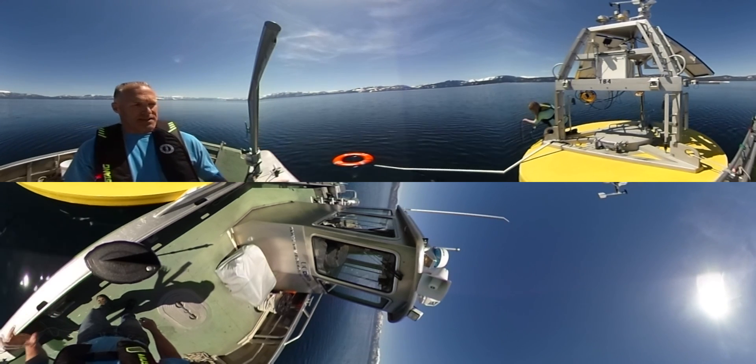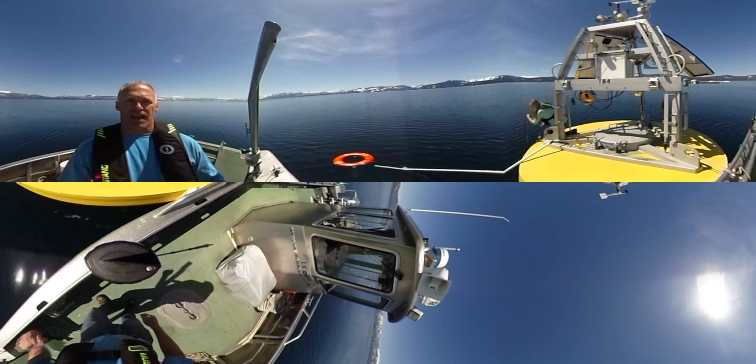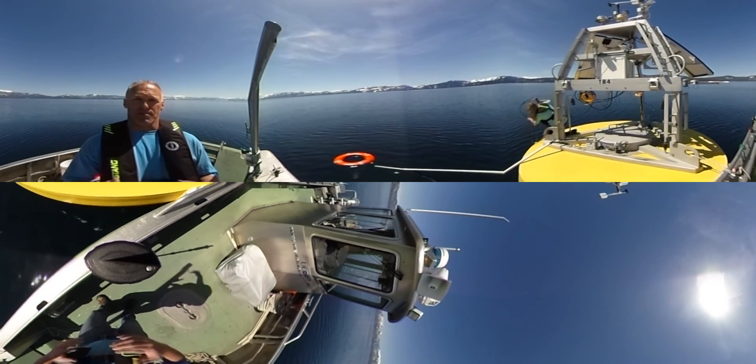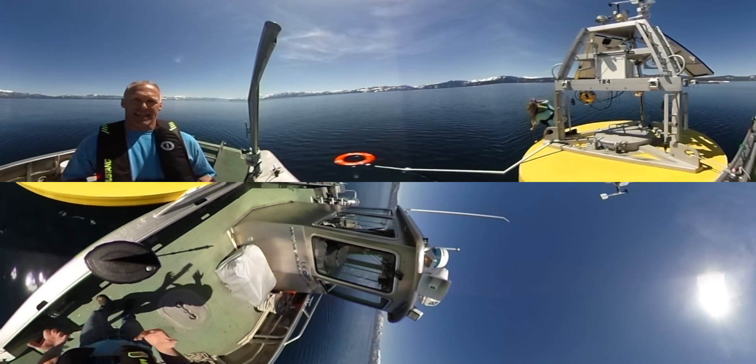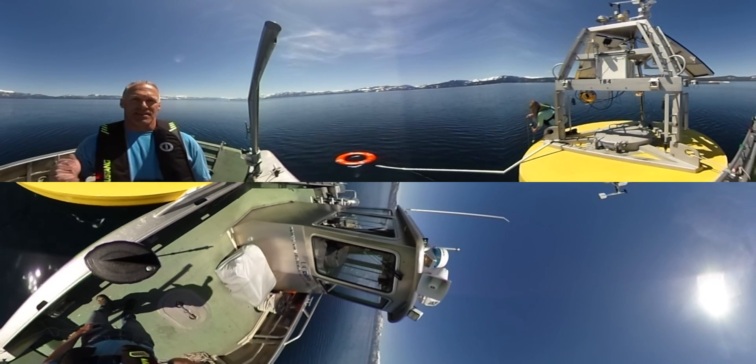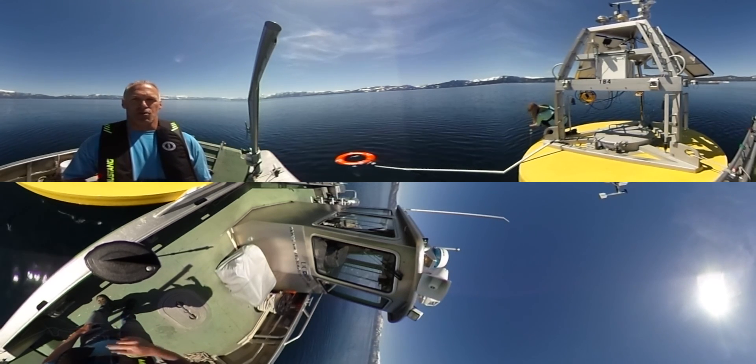There are basic temperature loggers, and then there are also instruments on here that use a radiometer, which measures the infrared heat coming off the surface of the lake — the exact same way that the satellites measure the lake's temperature when they come by.